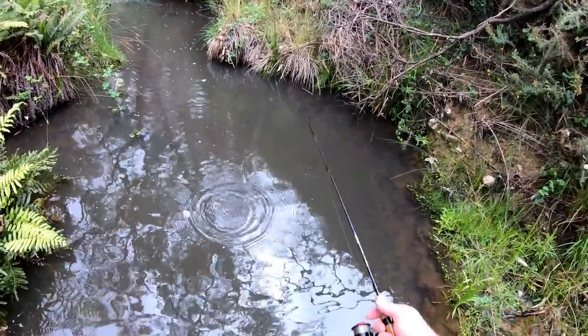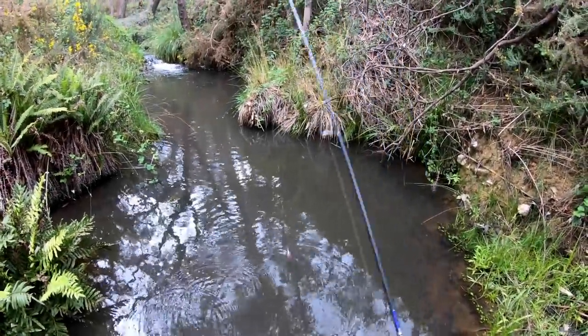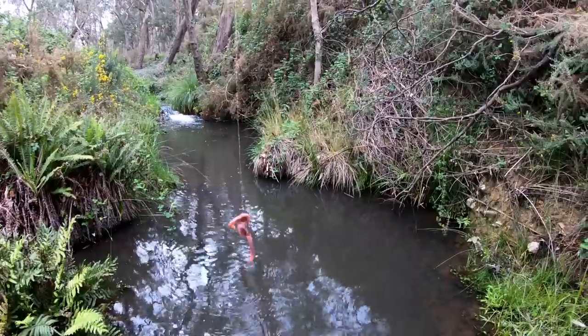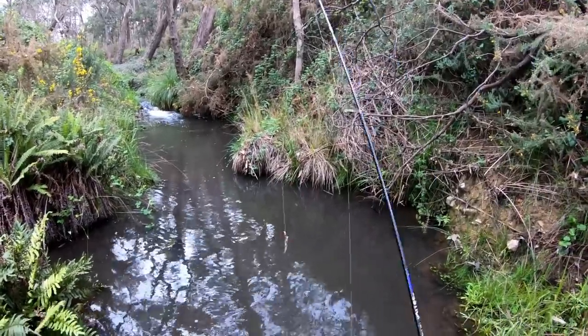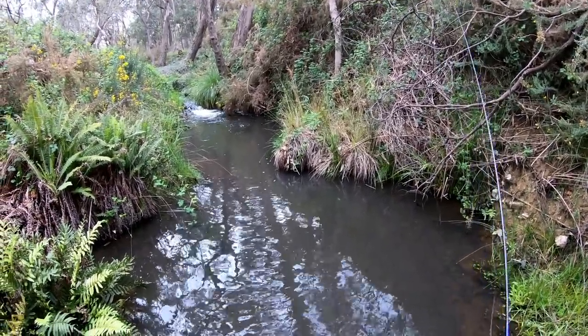I reckon if I flicked a worm in there I'd catch that fish. There he is — it's only little, I just saw him! Rightio, look at this. I've taken off the Strike Tiger Nymph — it was the same colour as a worm. I've put on a hook and an actual real worm, a Janjuk worm, totally unweighted. Let's just see how that goes.